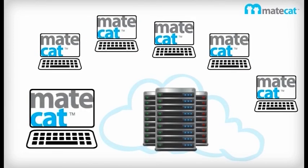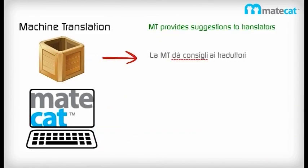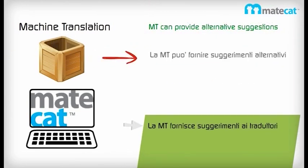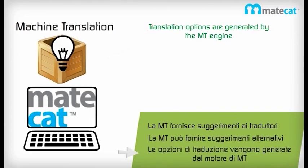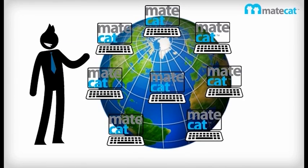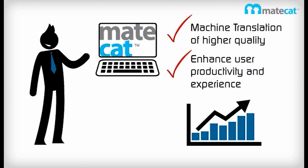The MateCAT research project is developing a new web-based CAT tool featuring innovative machine translation technology that pinpoints parts of the translation that are less reliable, instantly learns from user corrections and feedback, and silently adapts to the document and writing style. MateCAT offers a simple web-based CAT tool for your business which will provide machine translation suggestions of higher quality than today's industry standards, and enhance both the productivity and the user experience of translators.